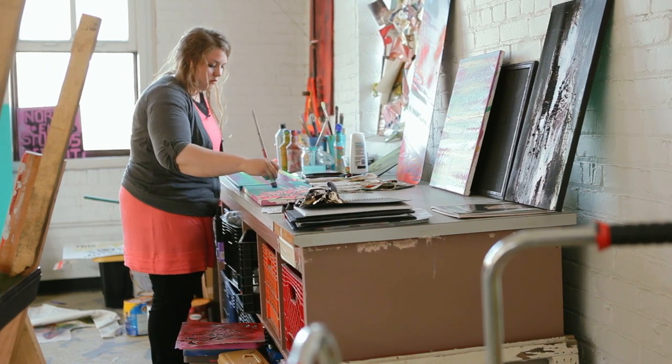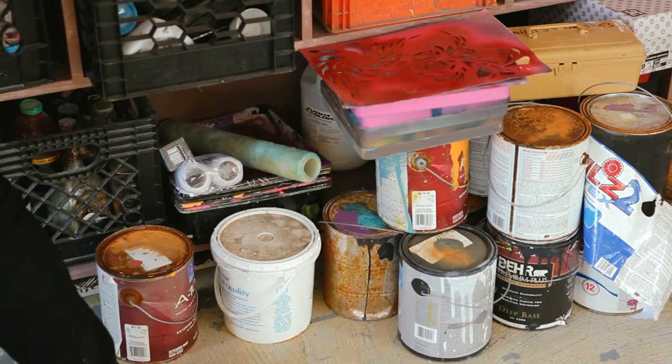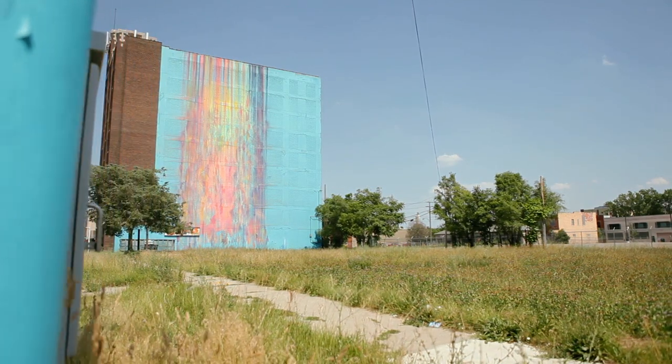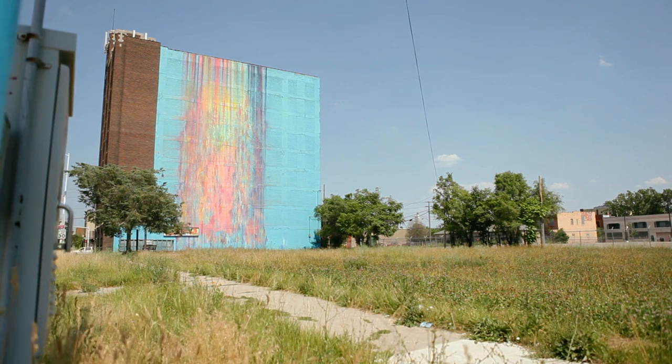I use a lot of alchemy in my work, actually. I mix different colors, I dye fabric. I'm really into the qualities of paint and the phenomenon of paint. It's really from a place of inhabiting space and creating my own world.